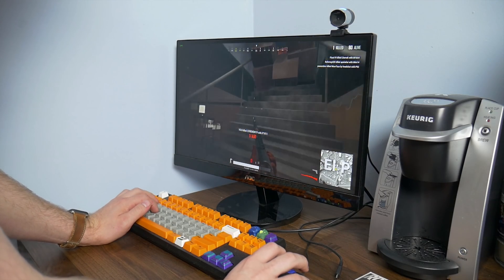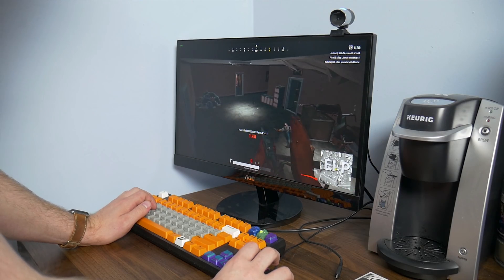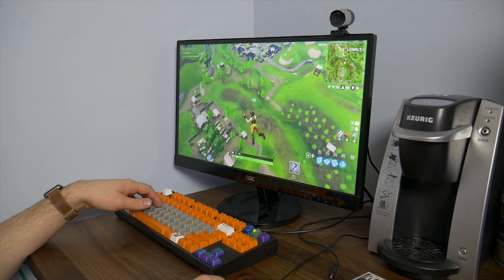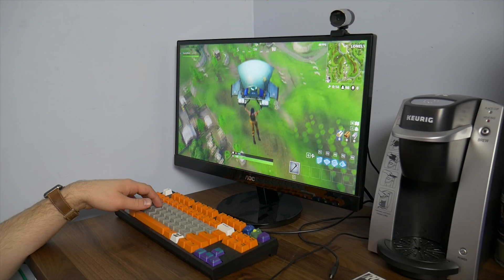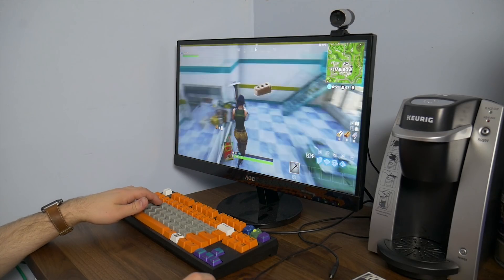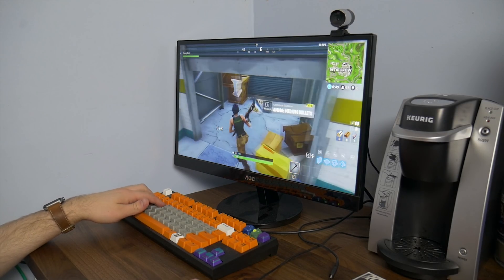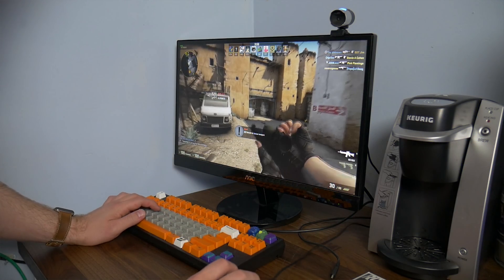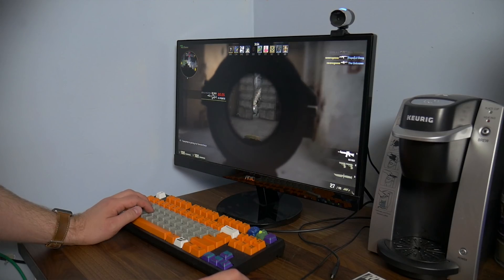Expecting better performance in easier-to-run titles, we switched over to Fortnite on medium settings with 720p textures, which pretty much locked at 60 FPS. It's not super pretty, but it is very playable, and for a system this size and price, it's really all you can expect. We also tested CSGO, which was well over 60 FPS with no issues or stutters to speak of.